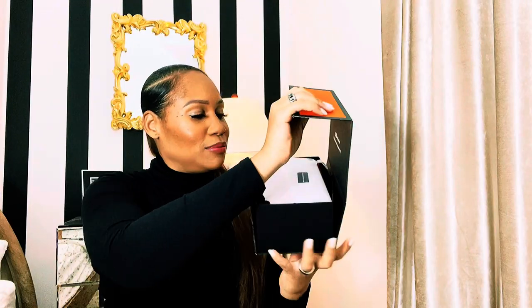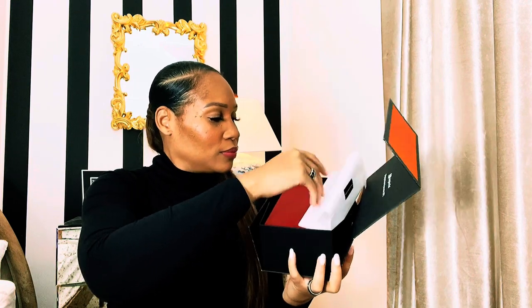It comes in the Valentino box — Valentino colors are typically red. Then it comes with another case inside, also in Valentino red, with 'Valentino' on the cover. This is what the sunglasses look like — a really interesting shape.